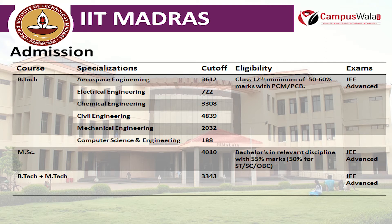Talking about the B.Tech cutoffs: Aerospace Engineering cutoff rank is 3,612; Electrical Engineering is 722; Chemical Engineering is 3,308; Civil Engineering is 4,839; Mechanical Engineering is 2,032; and Computer Science and Engineering is 188.